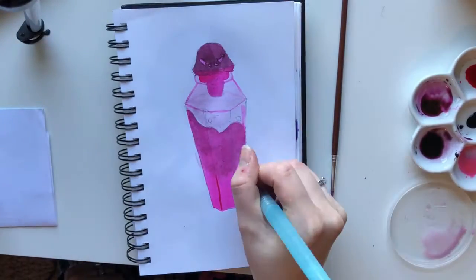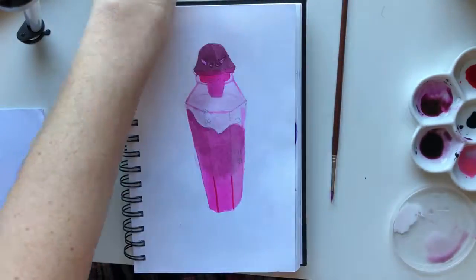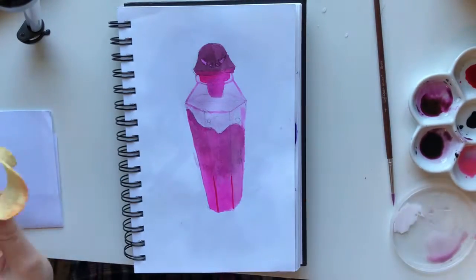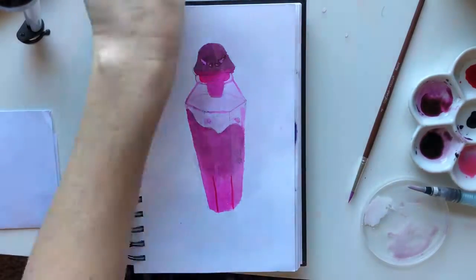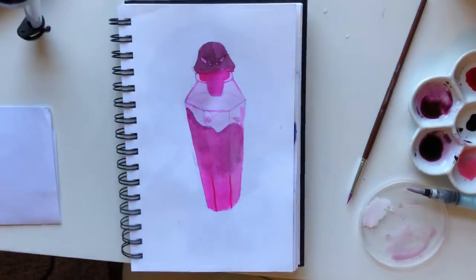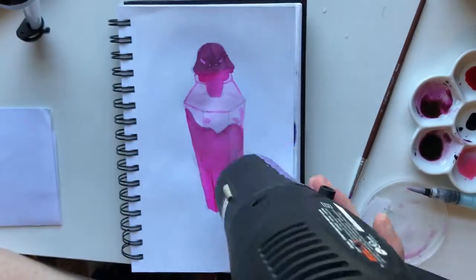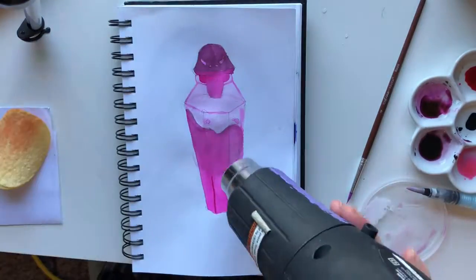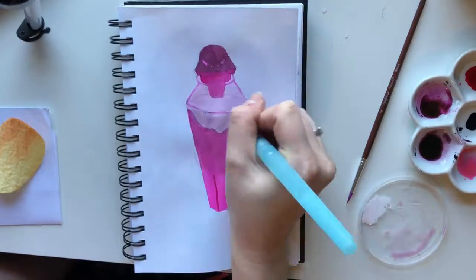I ended up going with the Hercules one because of that magenta color, and it's got deeper tones like purple. I was able to use my India ink and just mix that in with the magenta watercolor ink to get different values of the same colors, which was pretty cool.